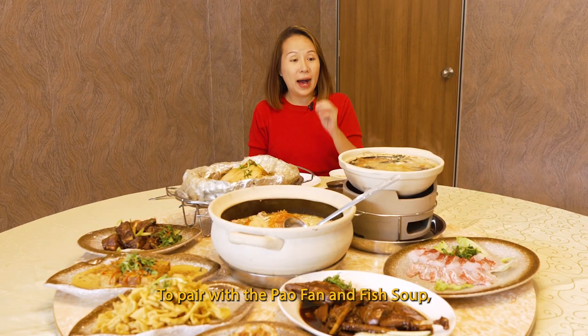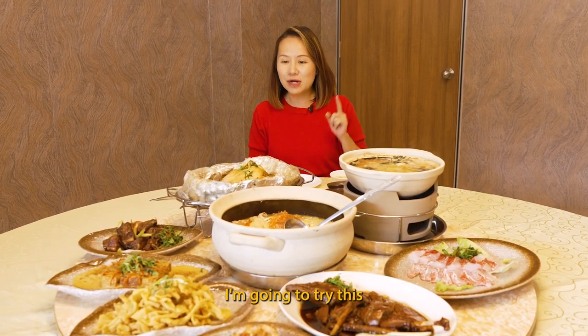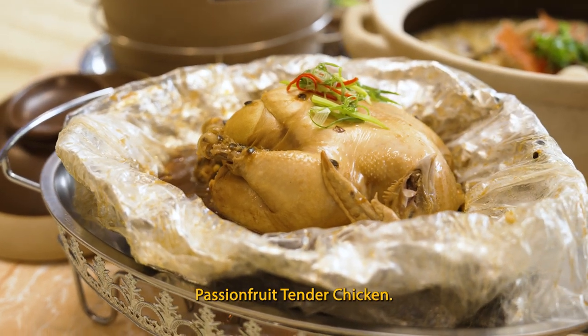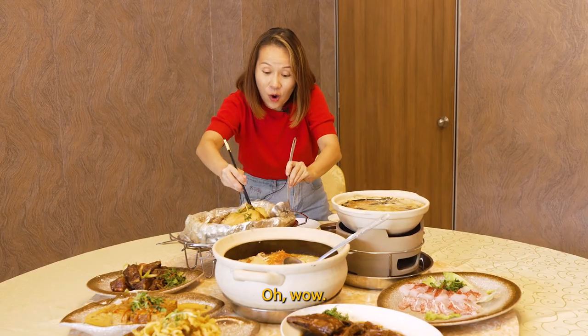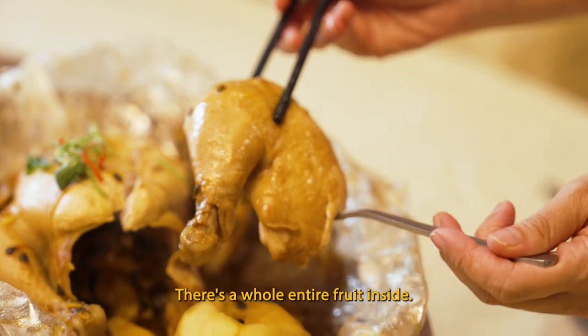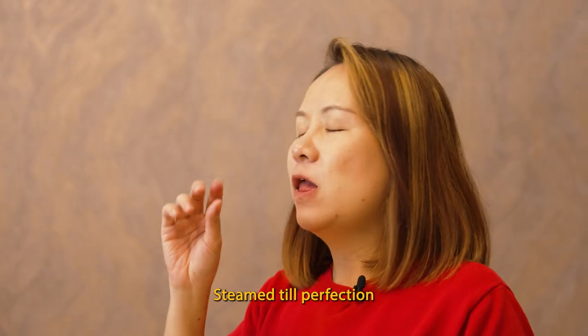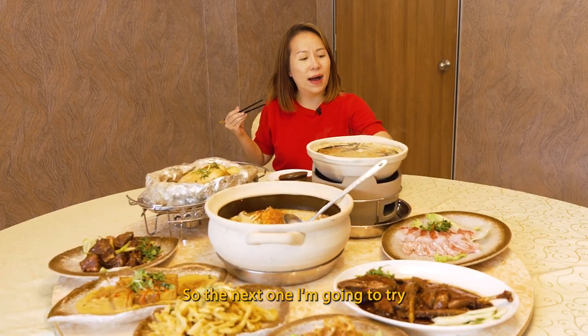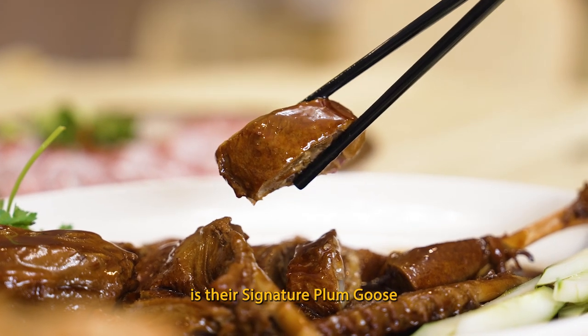To pair with the pao fan and the fish soup, I'm going to try this. This is the first time I'm actually having passion fruit tender chicken. Oh wow, there's a whole entire fruit inside. Steamed to perfection.